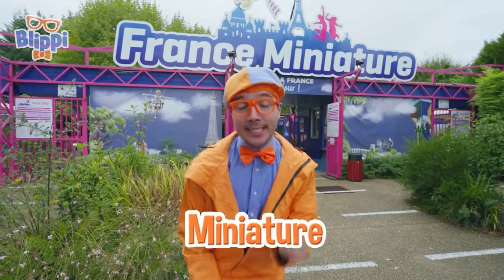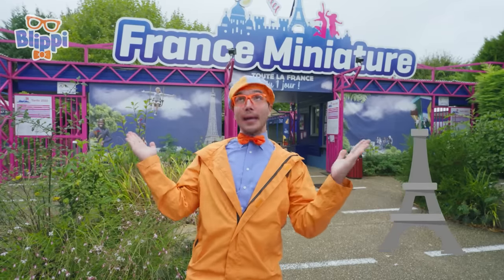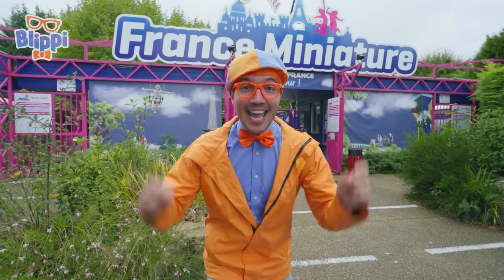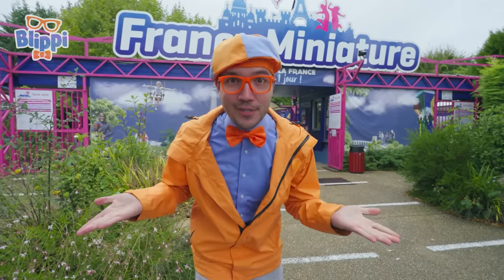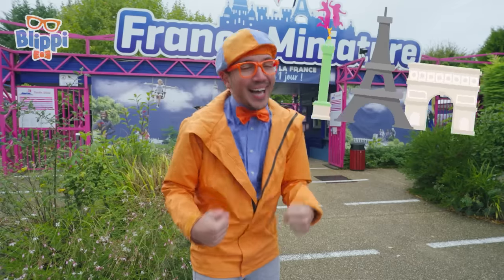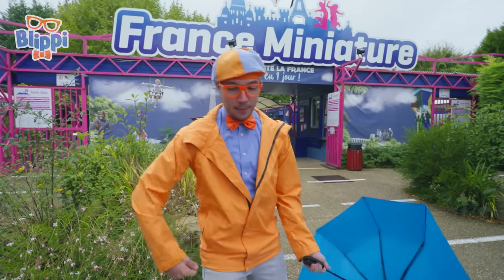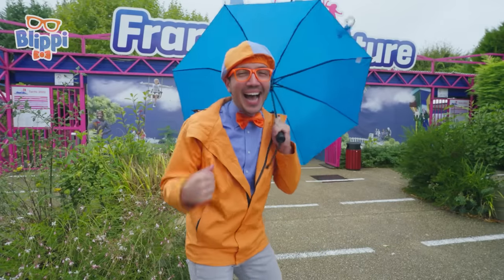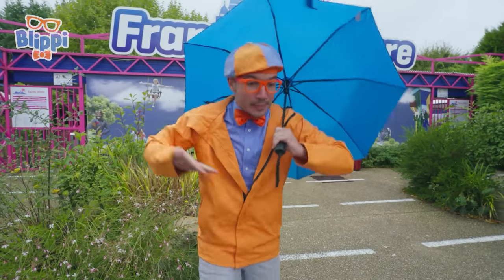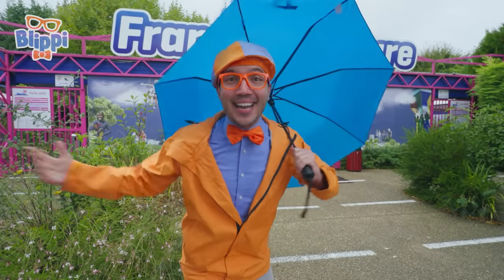A miniature is a teeny tiny copy of something that's really, really, really big! And this place has all kinds of miniatures, even a miniature of the entire country of France! It is raining a little bit today, so good thing I have on my raincoat and an umbrella! But I am so excited to see so many things! We might even see a famous landmark! Come on, let's go!